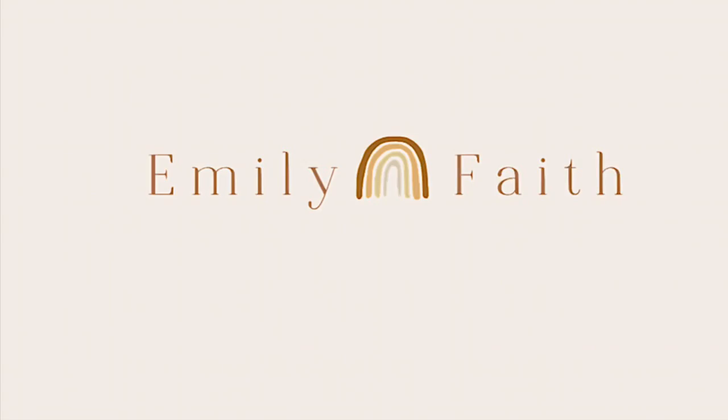Hi everybody, welcome back to my channel. If you guys are new here, I'm Emily. I like to make thrift videos, I do macrame, and I love a good DIY project. I've been asked so many times to do a home tour, so I'm finally making it happen today. I had to choose between cleaning my house or getting ready, so I did not get ready today.